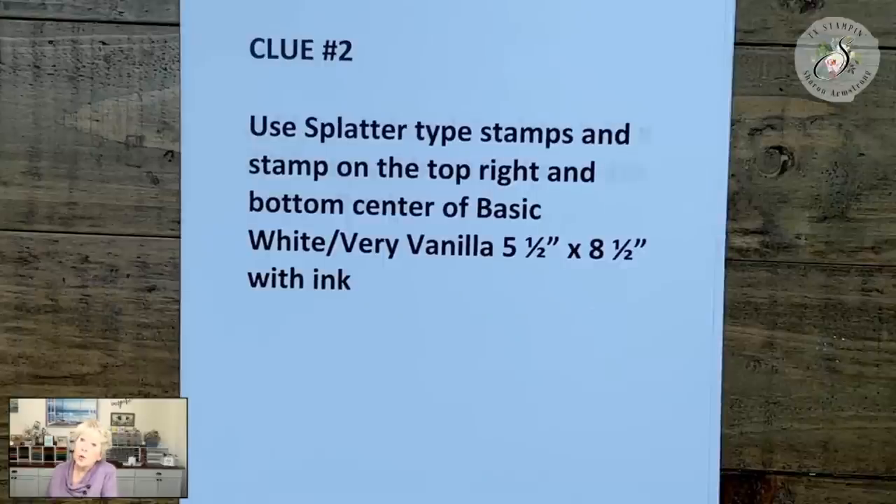Deborah says she's using some very old designer series paper that she was hoarding. You guys, stop hoarding your paper — you need to cut it and use it! Dorothy Aspert says she always has plenty of paper. Michelle has a splatter from Gathered Wheat — perfect. Renee says phew, she made it back and is watching on the TV. When you guys are done with clue two, type done two.